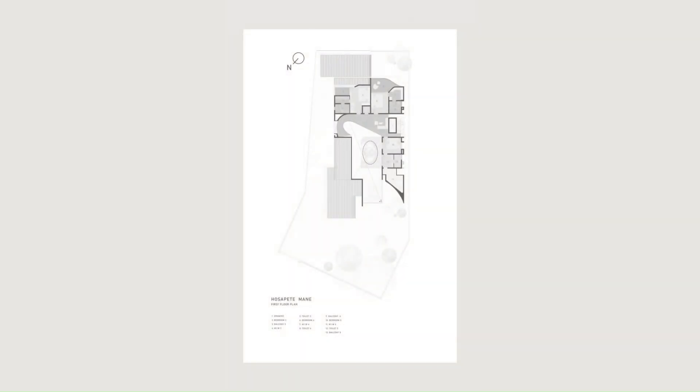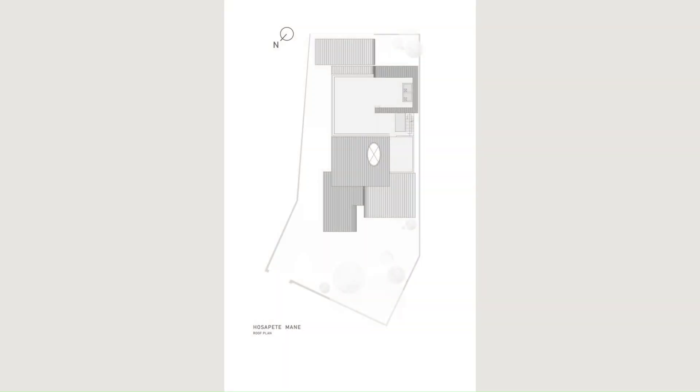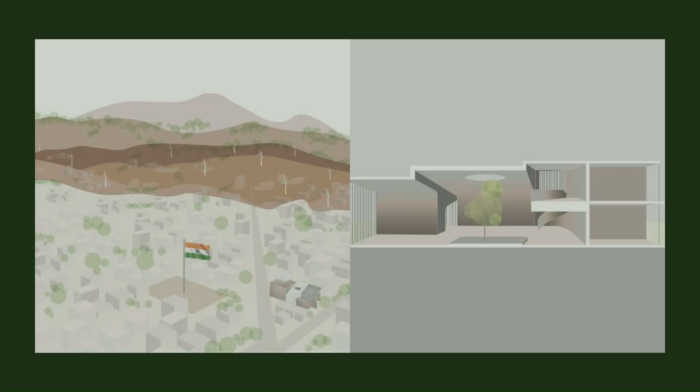The muted finishes in the interiors drape the architectural shell, accentuate the geometry, and render warmth to the space.